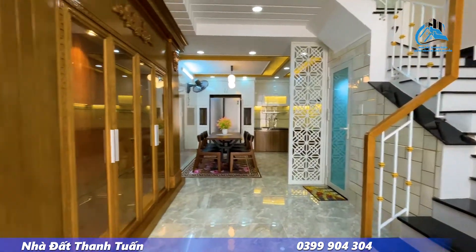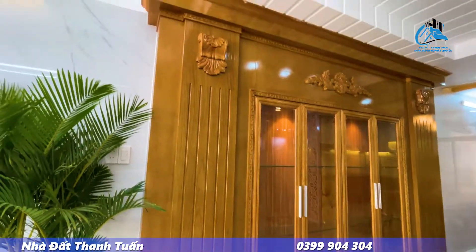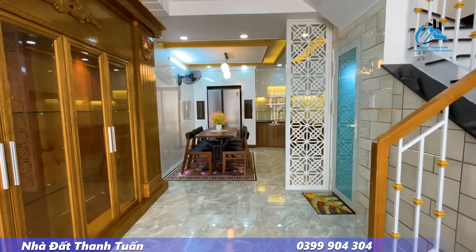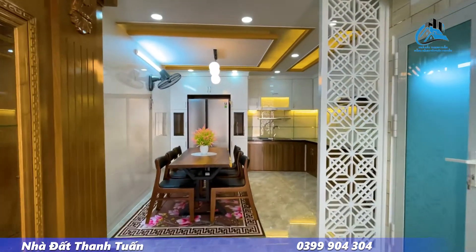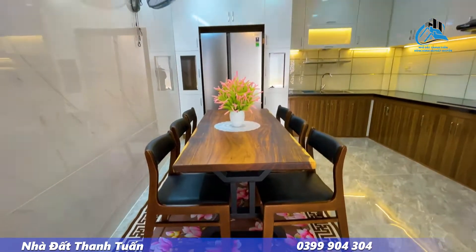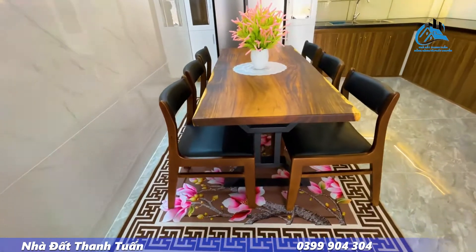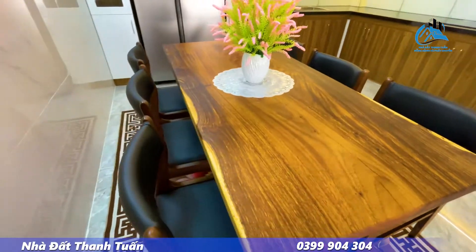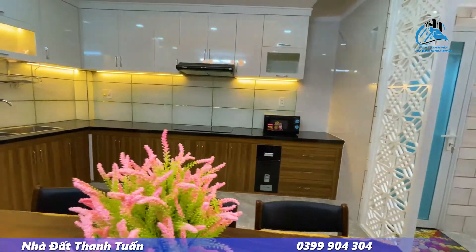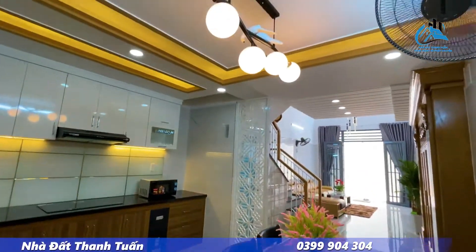Bên tay trái có tủ để đồ làm từ gỗ sồi, rất chắc chắn. Di chuyển vào bên trong là không gian phòng bếp với nội thất đầy đủ, có bộ bàn ăn gỗ rất đẹp. Phòng bếp thiết kế rất sáng, gia chủ lấy tông màu trắng làm chủ đạo kết hợp ánh đèn màu vàng, trở nên rất sinh động.